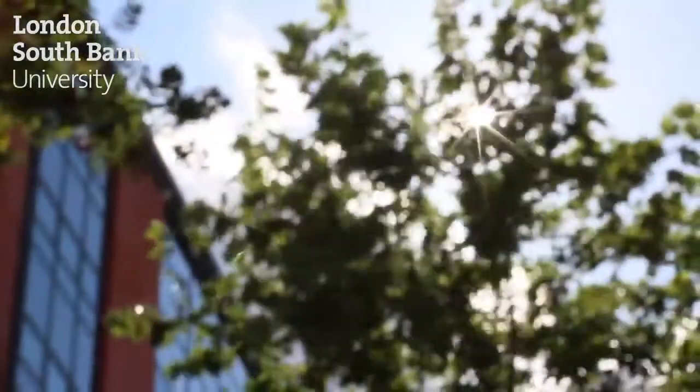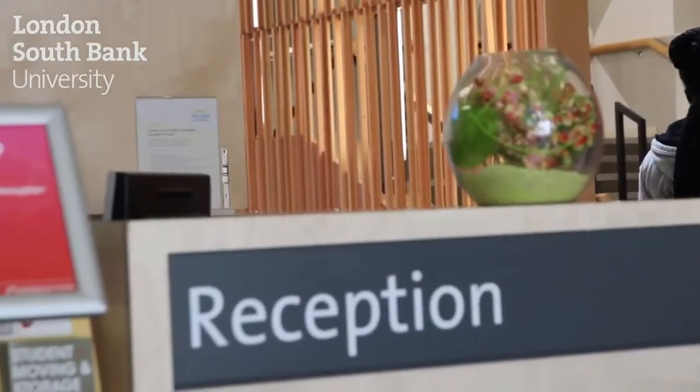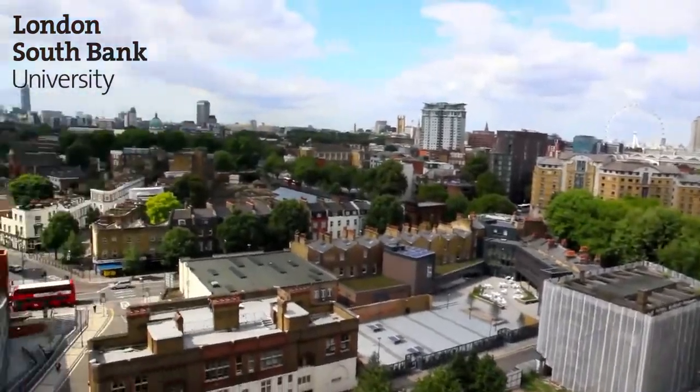The university has four halls of residence. It's really great because it gives you an opportunity to share with other students. They're all in very close proximity to the university, about five minutes walk. It's a great way to make new friends, especially in your first year when everyone's in the same boat.